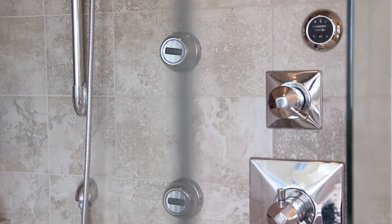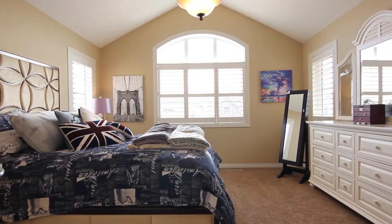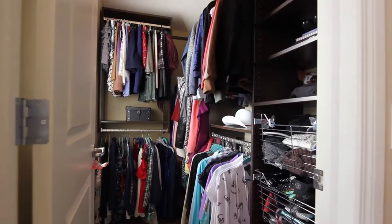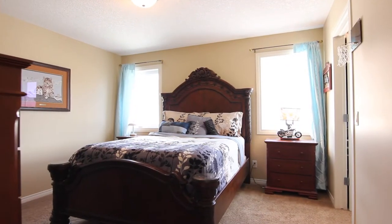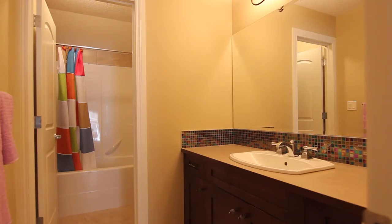An oversized walk-in closet means plenty of space for her purses and his suits. A second airy bedroom with plenty of closet space and a third complete the bedrooms on this floor. Conveniently located laundry and a four-piece bathroom complete your upstairs.